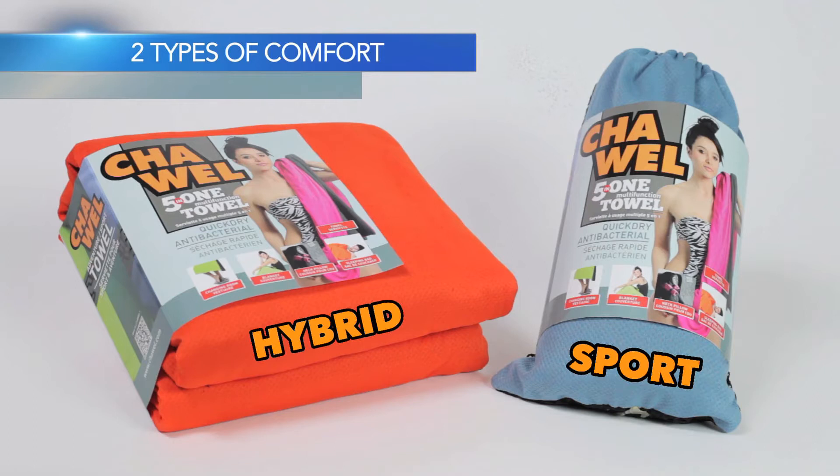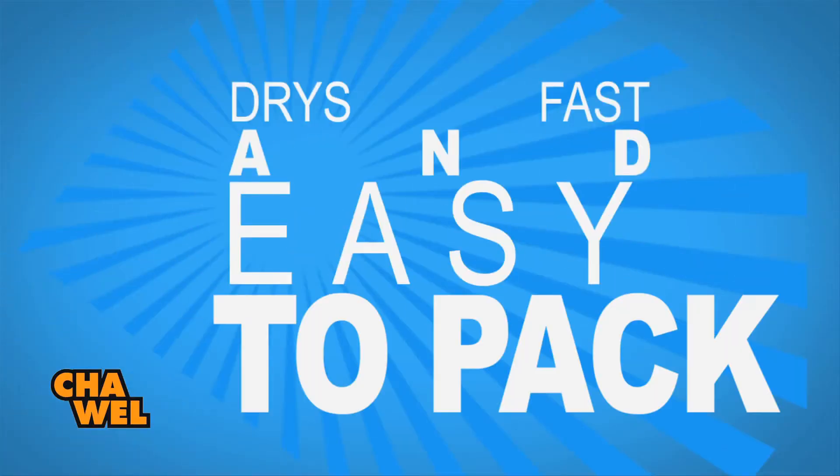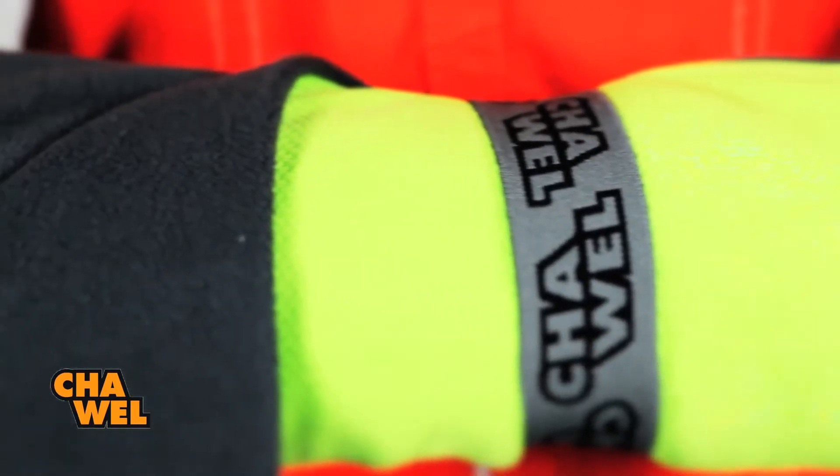We have the Chowel Sport and the Chowel Hybrid. Both of them are quick-dry antibacterial polyester, just like all your workout shirts and running shirts — so it's lightweight, wicks the moisture away, dries fast, and easy to pack as well. The Chowel Hybrid is a micro fleece on one side and quick-dry polyester on the other.